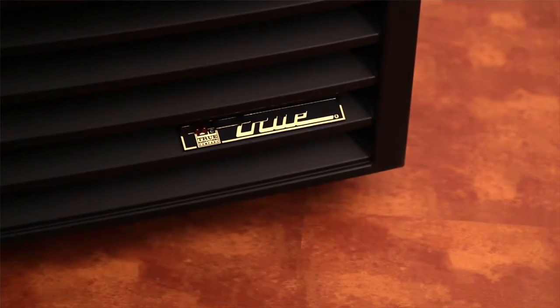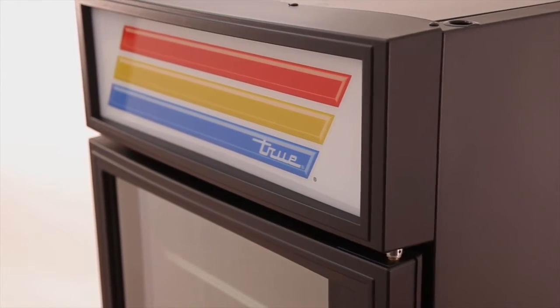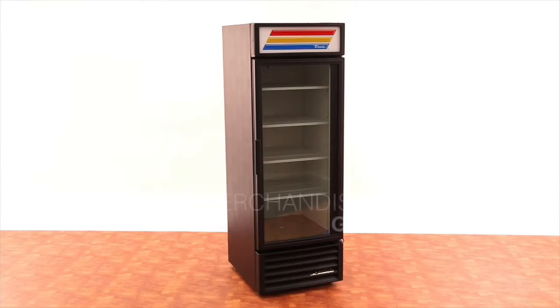The Energy Star qualified GDM23 has an oversized and balanced refrigeration system that ensures faster temperature recovery and shorter run time in the busiest of food service environments. Please contact your local food service equipment provider for more information. Certain features and benefits may vary by country or location.